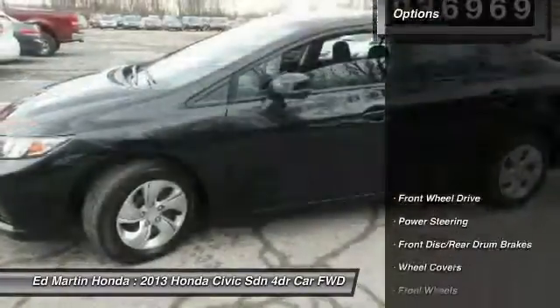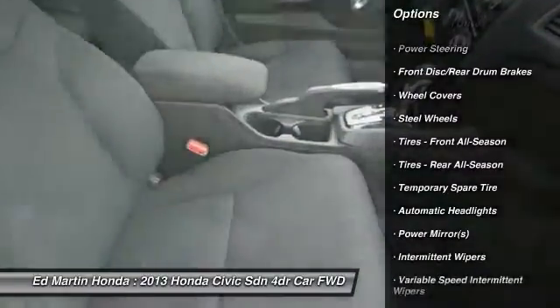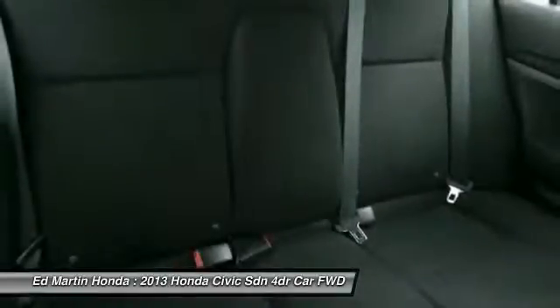Here are some of this vehicle's great options: stability control, traction control, anti-lock braking system, keyless entry, steering wheel audio controls, and backup camera.